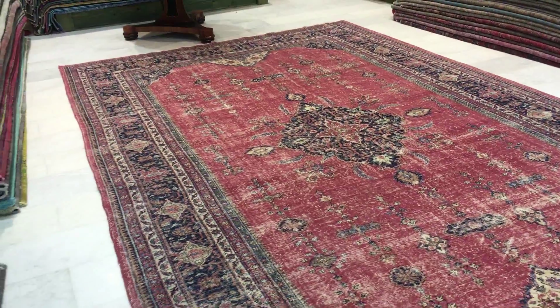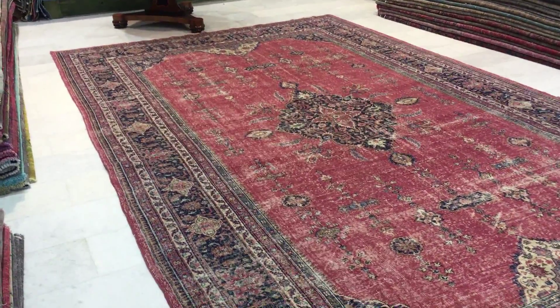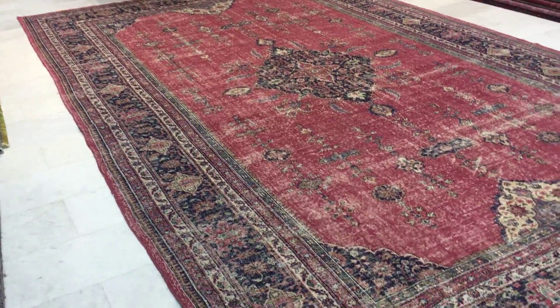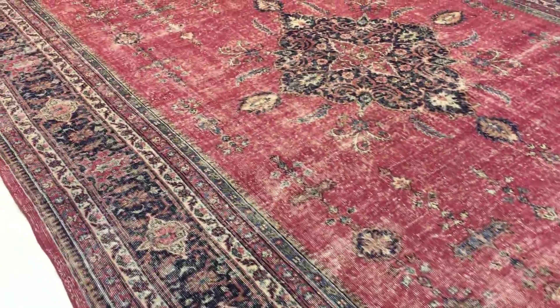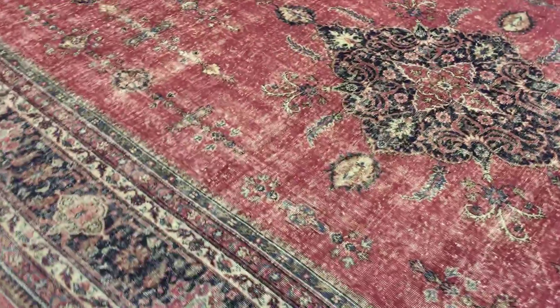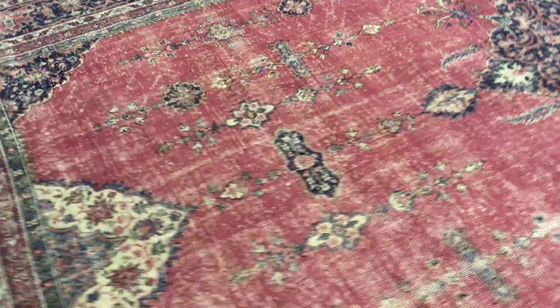The size of this carpet is so unique, especially for a Turkish handmade vintage carpet. This is one of those extremely rare carpets to find, so you should only really buy this if you can truly appreciate its rarity and beauty. Naturally, it's in our luxury collection, and this carpet has had no dyes added to it.